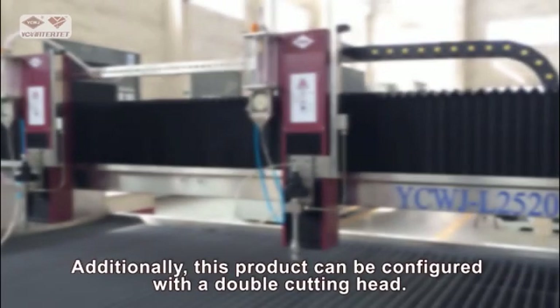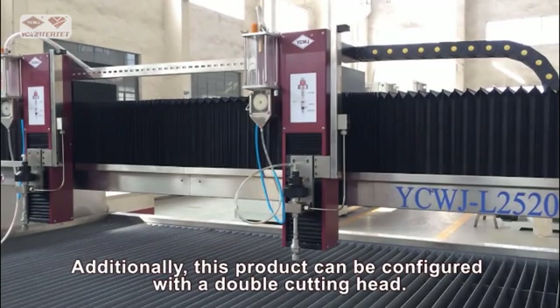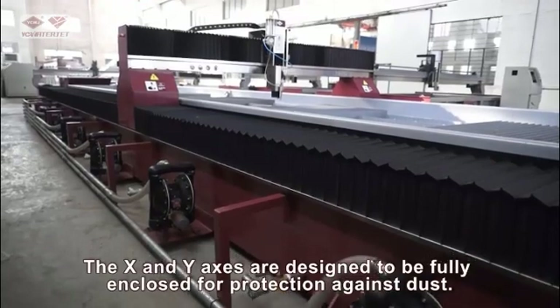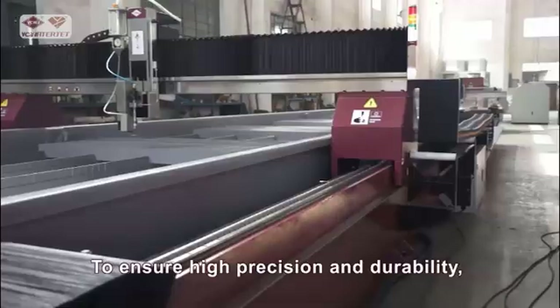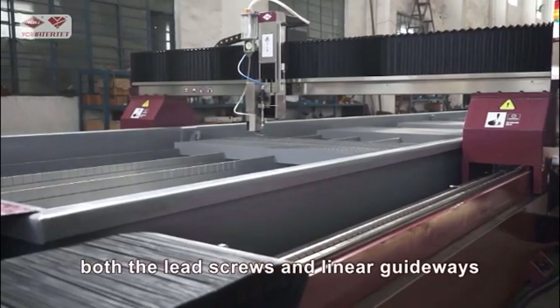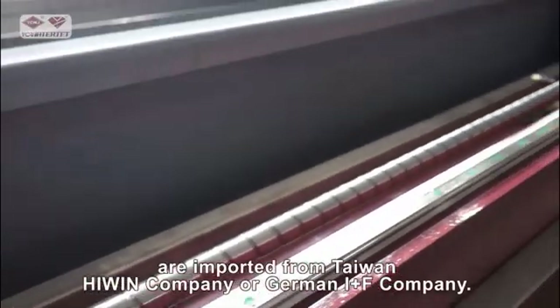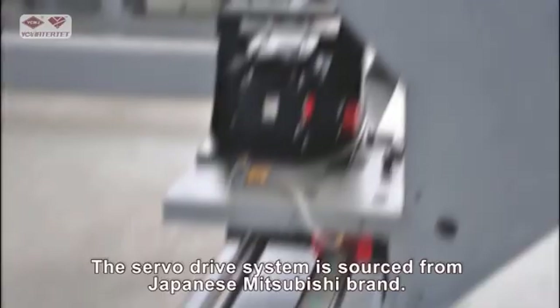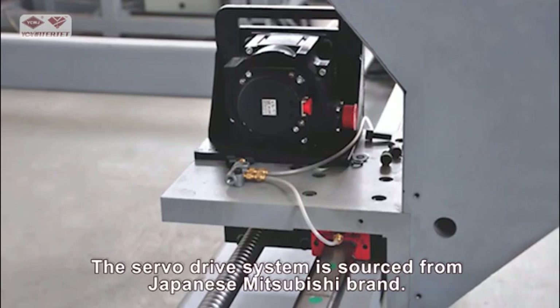This product can be configured with a double cutting head. The X and Y axes are designed to be fully enclosed for protection against dust. To ensure high precision and durability, both the lead screws and linear guideways are imported from Taiwan's Hiwin Company or German INA Company. The servo drive system is sourced from the Japanese Mitsubishi brand.